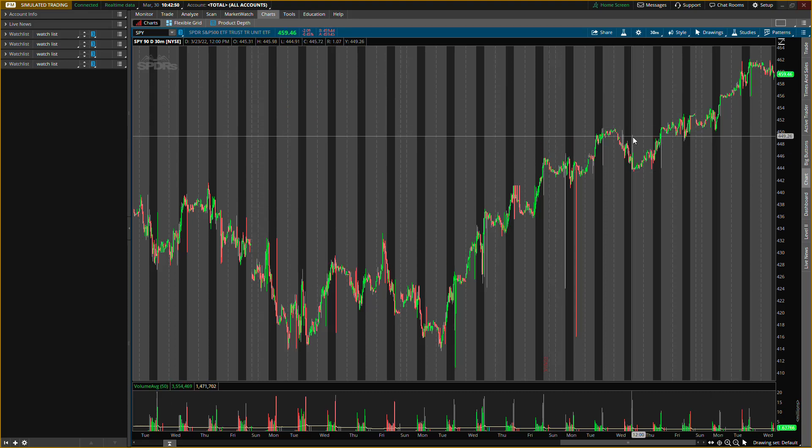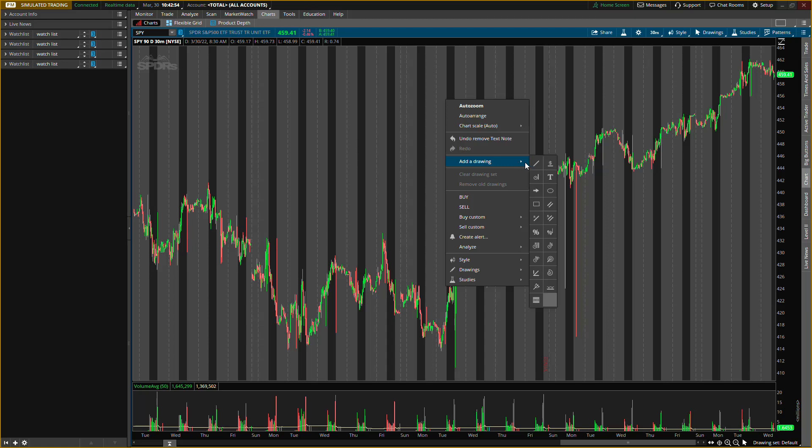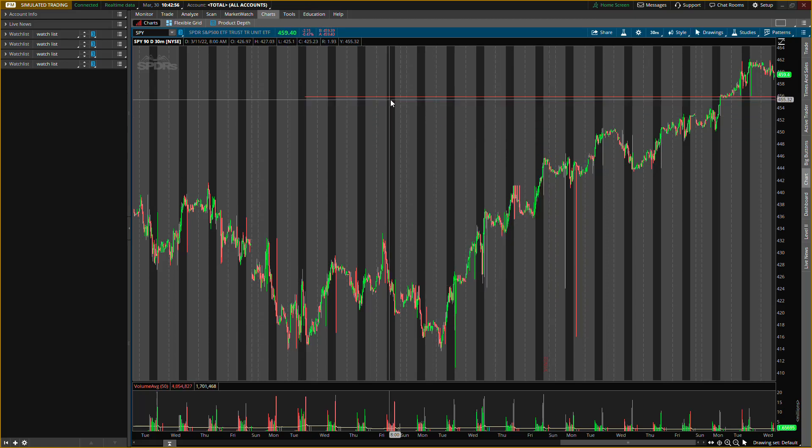My first buying level for SPY is right around 456. Now, 456 is kind of high from where price is, so we want to make sure that buying pressure does occur. This is my first level — if this level breaks to the downside, that's okay, I see more levels. But for right now, this is the one I'm watching. I'm about to start doing a lot of scalp call options.